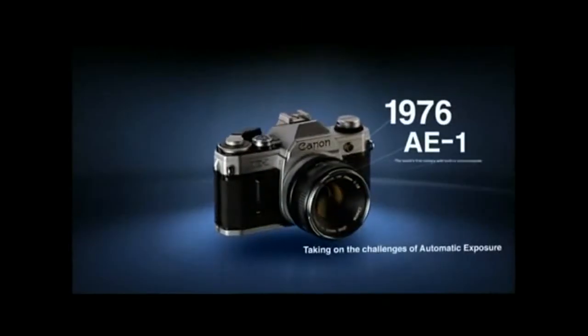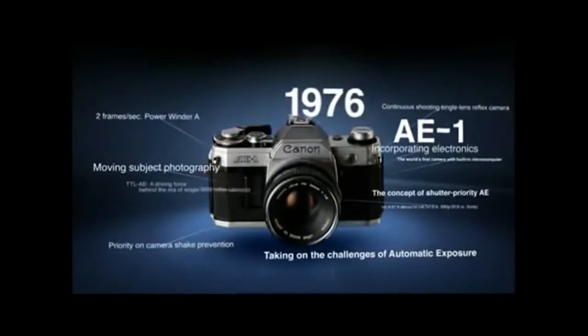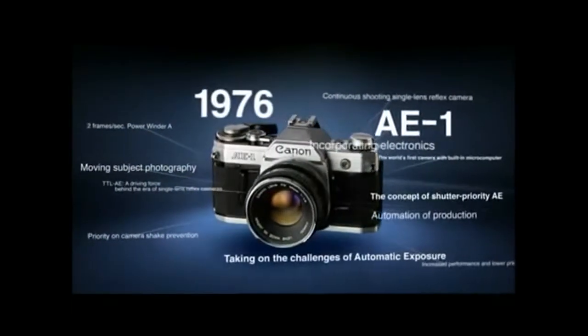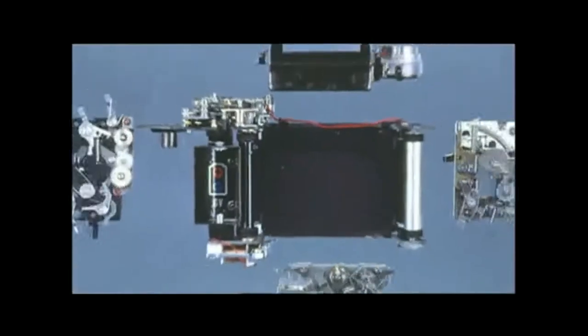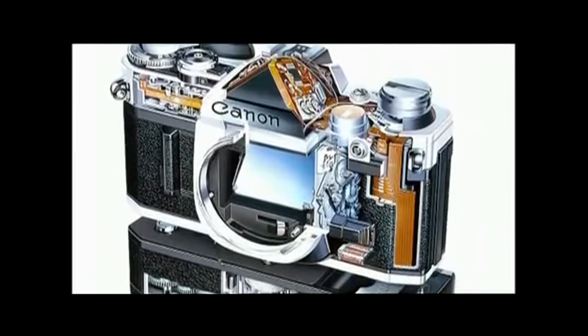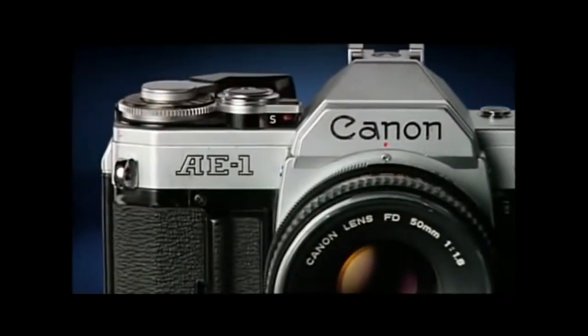The AE-1, released in 1976, was the world's first camera to feature a built-in microcomputer. The revolutionary concept and technology in which the CPU controlled all functions from metering to obtaining exposure values made it a major hit, with sales of more than 4.5 million units, and left an important mark in the history of cameras.